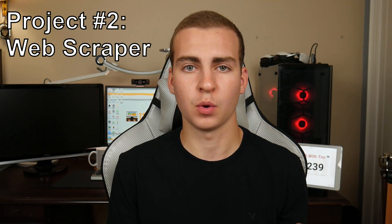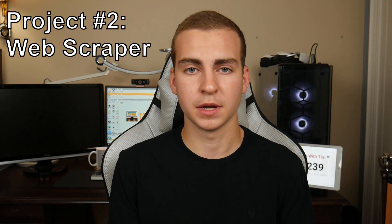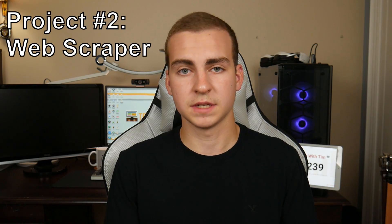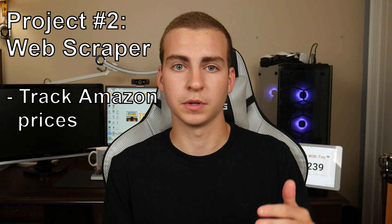The second project I recommend for intermediates is building some kind of web scraper. Essentially, a web scraper is just grabbing information from a website or some kind of web page, doing something with it — maybe displaying it in a nice way or manipulating information. A module you can use to do web scraping is called Beautiful Soup. It's very easy to learn, super simple, and there's tons of tutorials on it online. Some project ideas include creating a web scraper to keep track of Amazon prices and alert you when an item goes below market value.